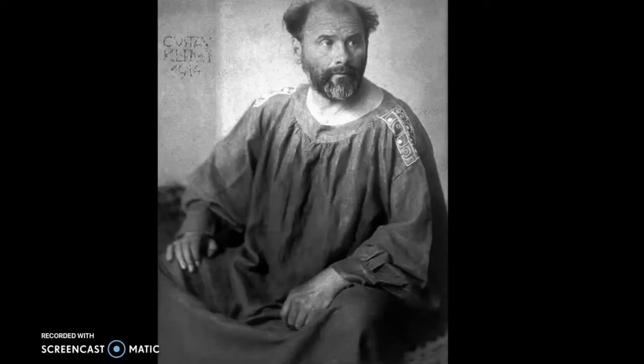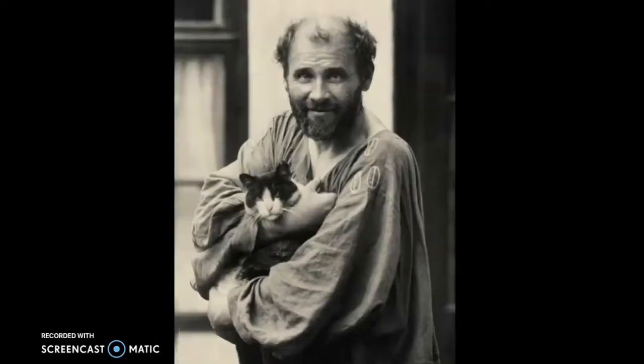Do you see him there with his little scrolly designs on his shoulder? He also loved a cat. There's even a book about him called Gustav and His Cat.